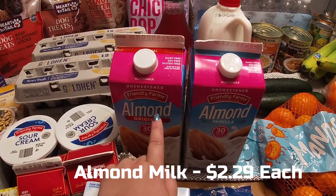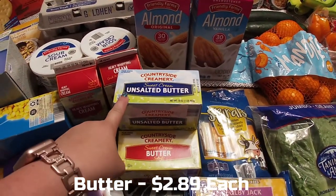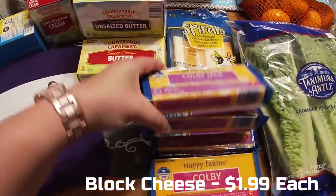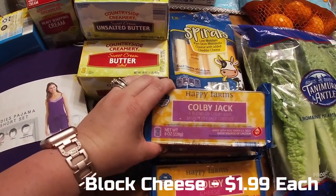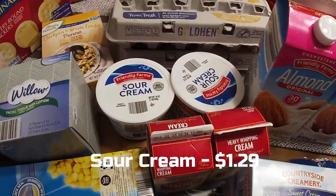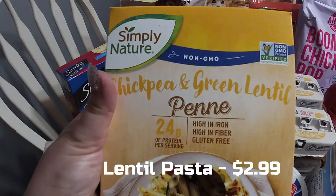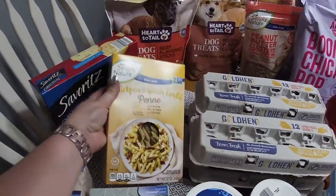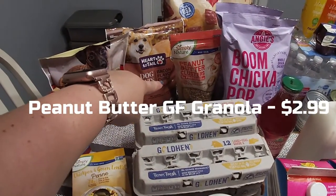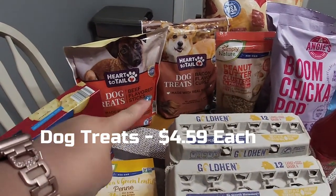Unsweetened original and vanilla almond milk for grandma — she cannot have the fat and sugar in cow's milk. Unsalted butter for her, salted for us. String cheeses we all like. Three blocks of colby jack — our recipes call for two and then one of those and one of these is to cut up to snack on. Heavy whipping cream, sour cream, four dozen eggs. Some chickpea and green lentil gluten-free pasta — it was really good last time.